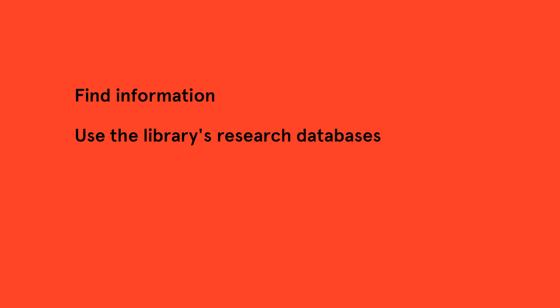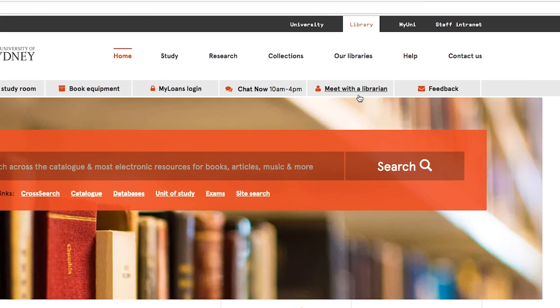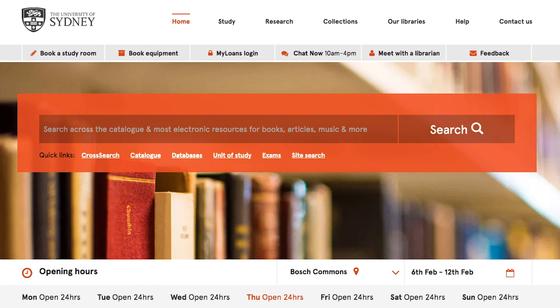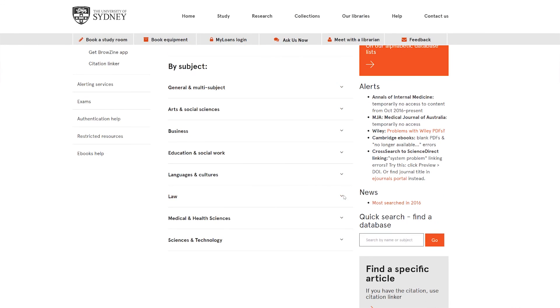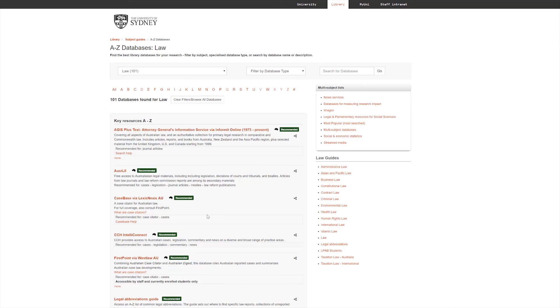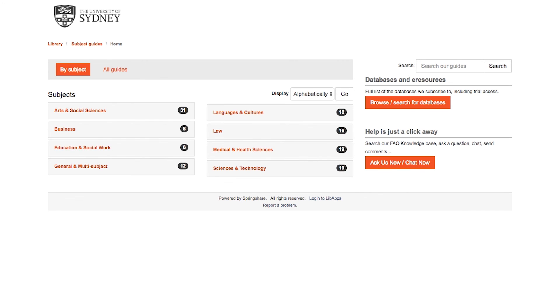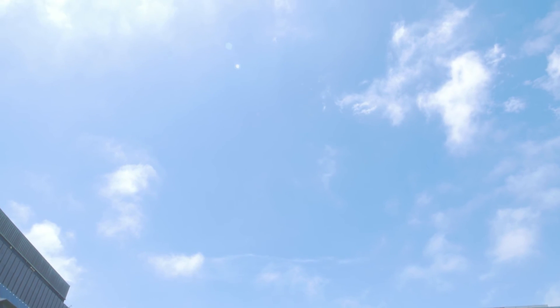If you need some extra help, you can meet with a librarian for tips on how to find information, training on how to use the library's research databases, as well as advice on how to reference in your assignments. To contact your subject librarian, click here. If you have any questions, you're welcome to call, email or meet with your librarian face-to-face. The Law Library offers more than just books and study spaces — you can access many online legal resources and e-books anywhere, anytime. Check out the library's databases page and subject guides for more details. Thanks for joining us on this tour. We hope to see you in the library soon.